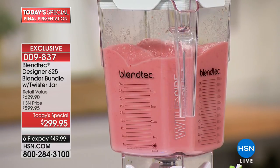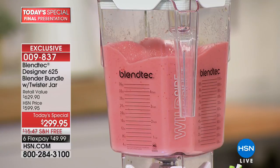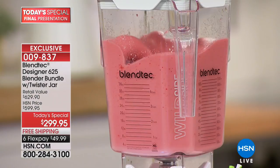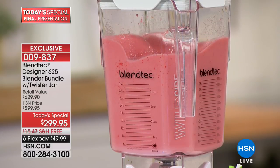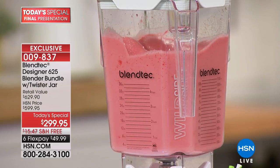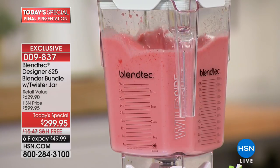They don't have time for that, so they trust Blendtec blenders. Tens of thousands of restaurants, coffee shops, and smoothie shops all around the world use Blendtec blenders. The square jar creates friction — ingredients get hit against the walls, dragged down into the center by the blade — giving you perfect results. 300 miles per hour, 3 peak horsepower, 1560 watts, eight-year warranty, made in Orem, Utah.